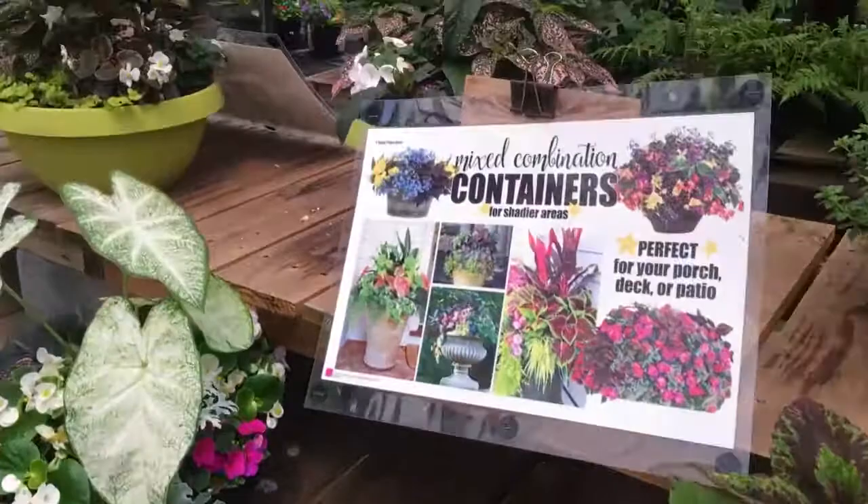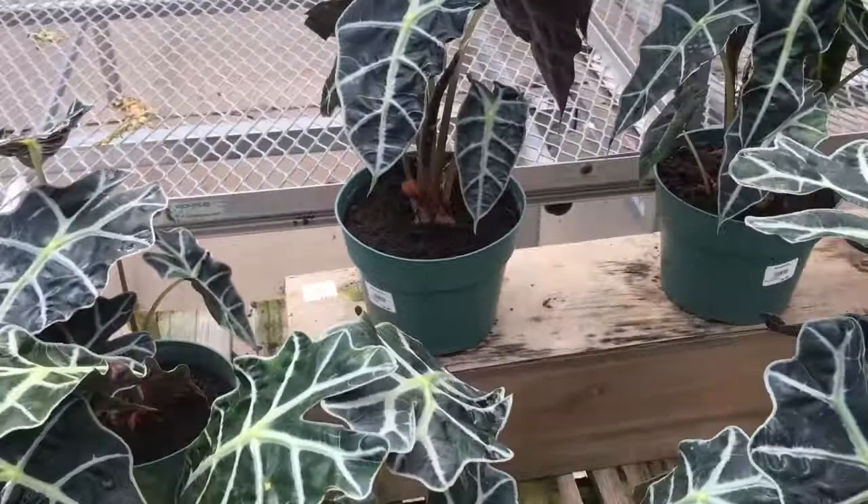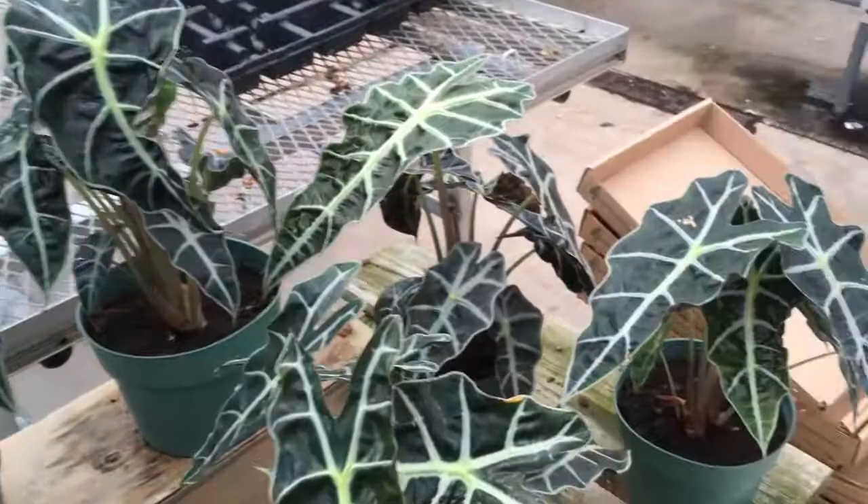Mixed containers for shadier areas. Do I try and get another Alocasia Polly? I killed the other one, but it really had a rough time because it had mealybugs and then my cat knocked it over. So it's possible that I'd do fine with it. It just kind of got off to a bad start.